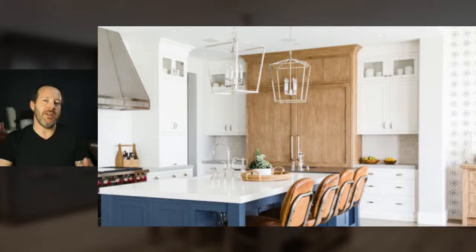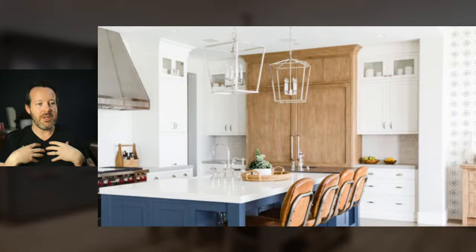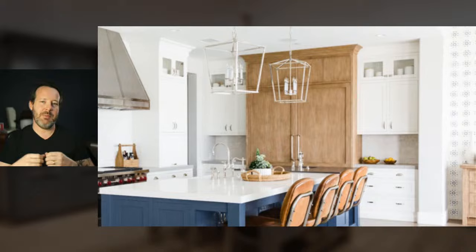Normally I would not want a tall item in the middle of a run of countertops — you want to avoid interrupting counter space flow with a tall item. However, in this design scenario it totally works. This is where design guidelines can be pushed — you can color outside the lines to create something that really works for the specific space. The refrigerator works because of the two-tone. If it were just white or just blue, it wouldn't work so well. It's nice and symmetrical — just a beautiful kitchen.